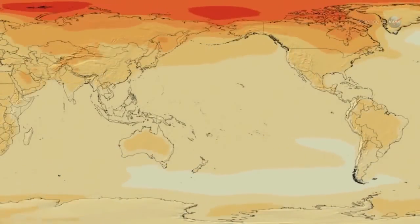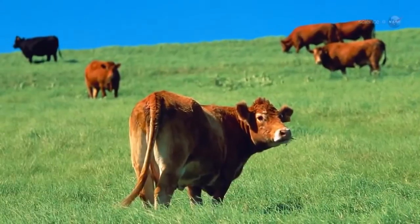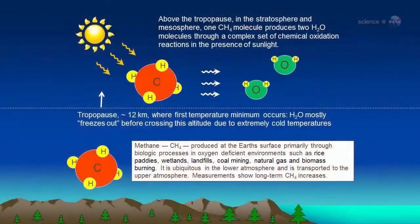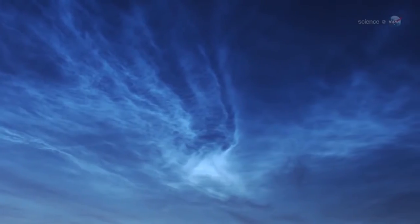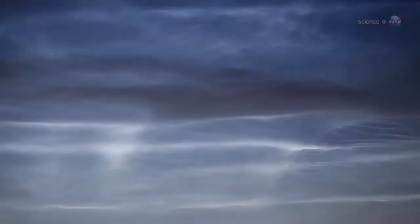Some researchers believe this is a sign of climate change. One of the greenhouse gases that has become more abundant in Earth's atmosphere since the 19th century is methane. When methane makes its way into the upper atmosphere, it is oxidized by a complex series of reactions to form water vapor, explains Hampton University professor James Russell, the principal investigator of AIM. This extra water vapor is then available to grow ice crystals for NLCs. If this idea — one of several — is correct, noctilucent clouds are sort of a canary in a coal mine for one of the most important greenhouse gases.